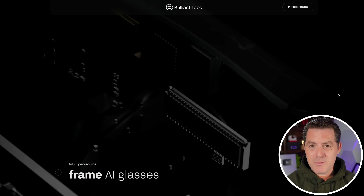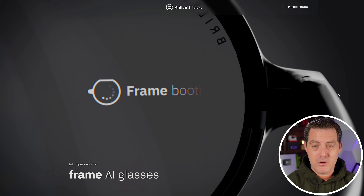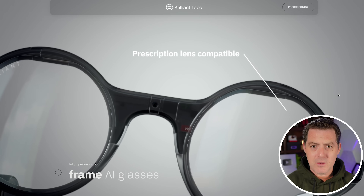Here's the thing — I don't think you're going to be able to control a user interface with these glasses the same way you can with Apple Vision Pro. They're taking a completely different approach, most likely using voice to control everything, but still super impressive.